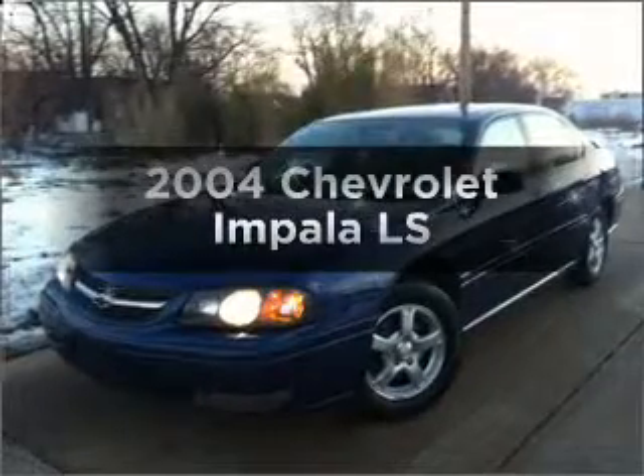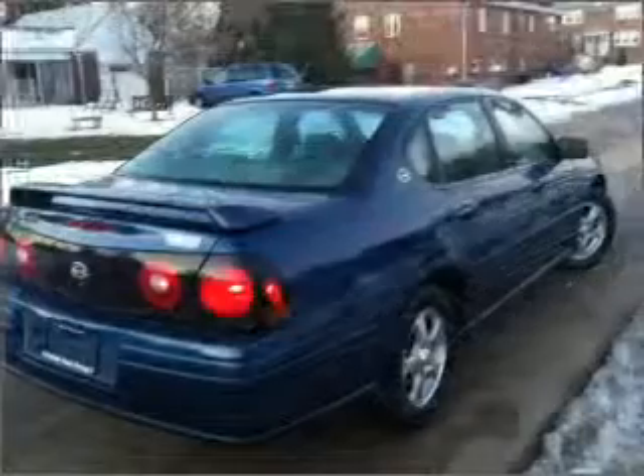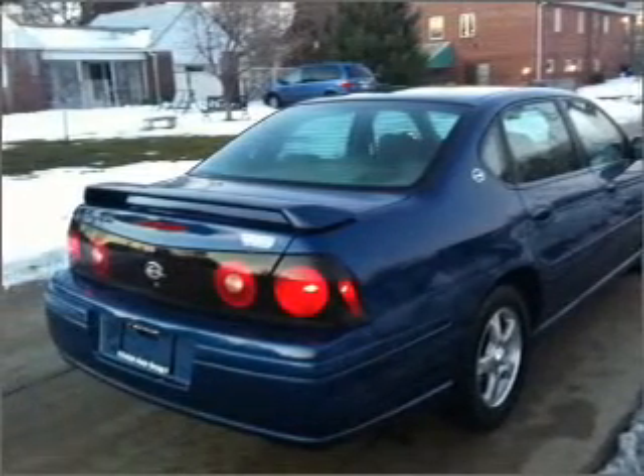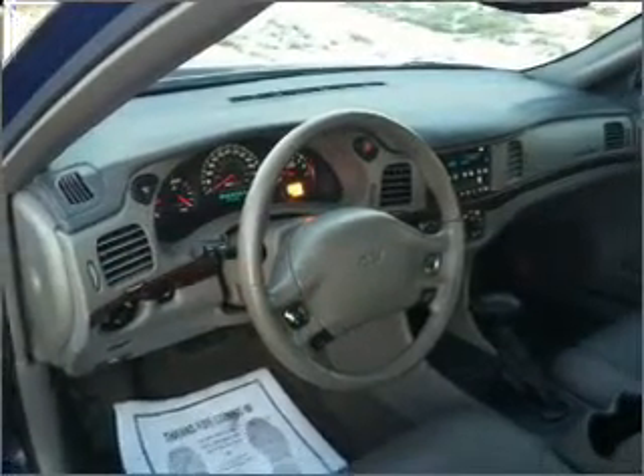Presenting the 2004 Chevrolet Impala — everything you need under one roof with this great vehicle. With a reliable six-cylinder engine that responds smoothly to its automatic transmission, premium wheels lend a distinctive appearance, and the anti-lock braking system will help deliver you safely to your destination.